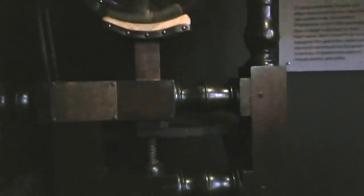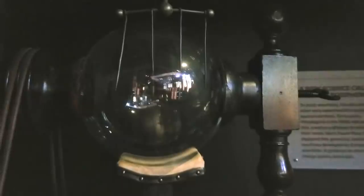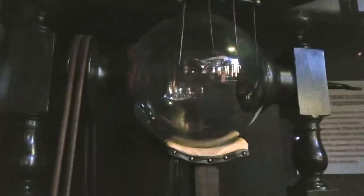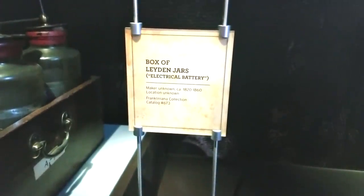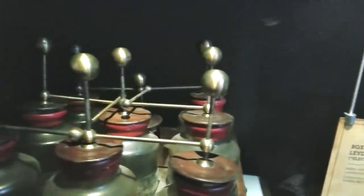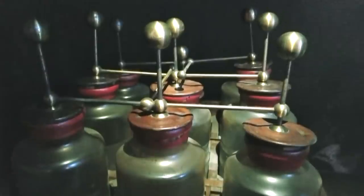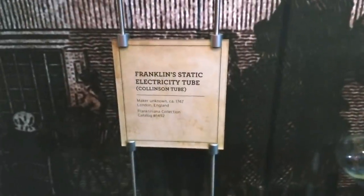First lightning rod — this is so hard to see. Ben Franklin's electrostatic generator. You can kind of see the crank on that. Glass ball. Rain jars. Franklin's tube — static electricity tube.